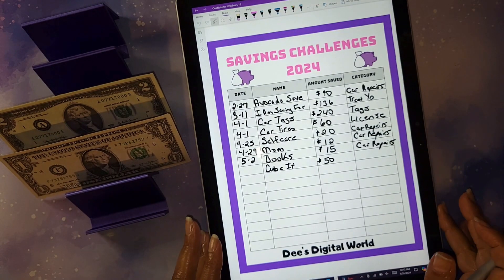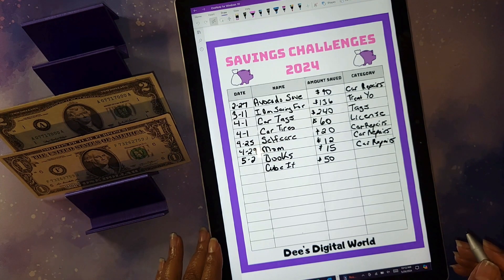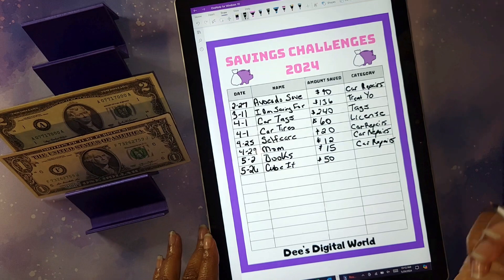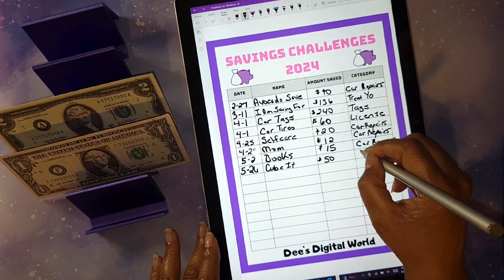I did need to update my seven challenge log. This is the log that I created to keep up with how many seven challenges I complete in 2024. In my last video I did complete my cubit savings — that was May 26th. I do record my cash stuffing videos early, and that money went to car repairs. That was a total of two challenges that I finished in May.